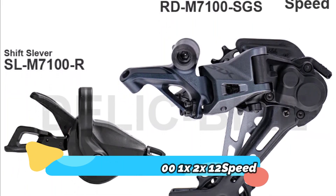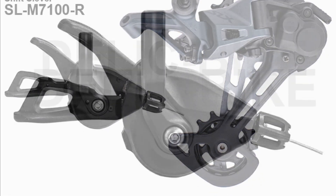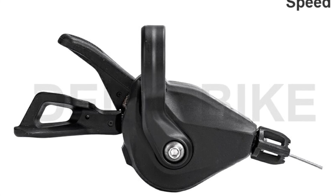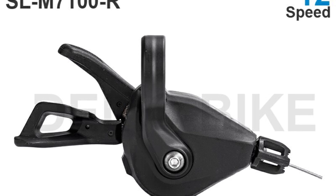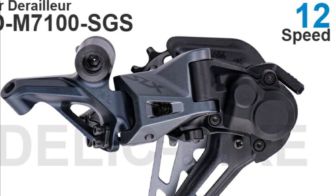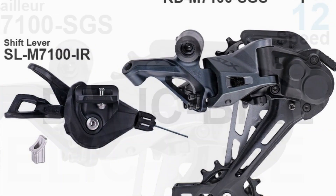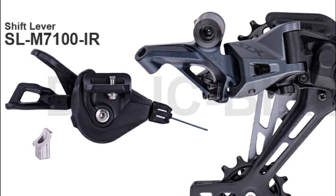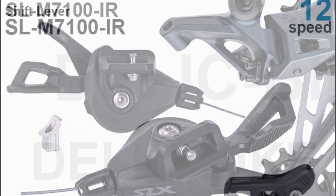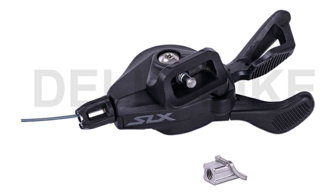Shimano SLX M7101 1x2x 12-speed. The Shimano SLX M7101 1x2x 12-speed crankset FCM7100/FCM7120 is one of the most advanced cranksets on the market. It is designed to provide smooth and reliable shifting no matter the conditions. The crankset comes in three different tooth sizes — 30T, 32T, and 34T — that are perfect for any riding style. Additionally, it is compatible with the Deore chainring to provide an even more efficient setup. It has a 1x12-speed drivetrain with a 30T, 32T, or 34T chainring, giving you the flexibility.